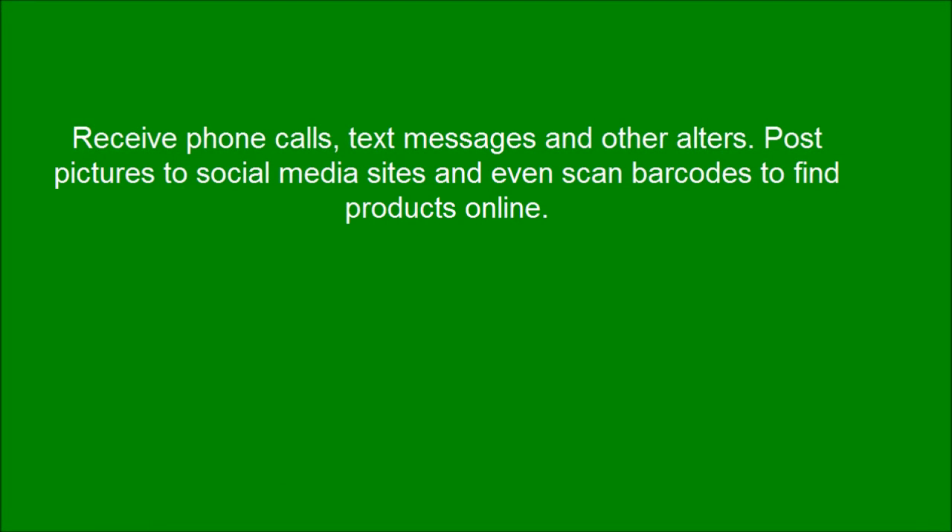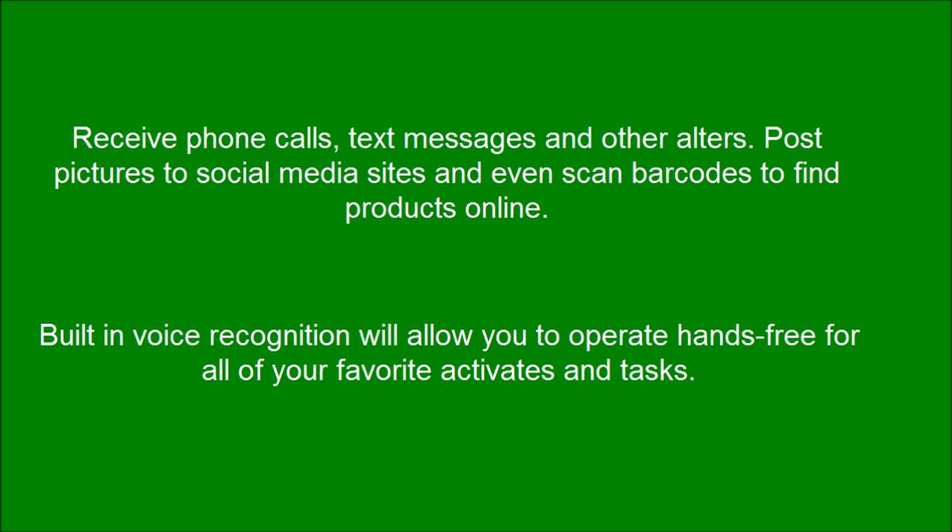Receive phone calls, text messages, and other alerts. Post pictures to social media sites and even scan bar codes to find products online. Built-in voice recognition will allow you to operate hands-free for all of your favorite activities and tasks.